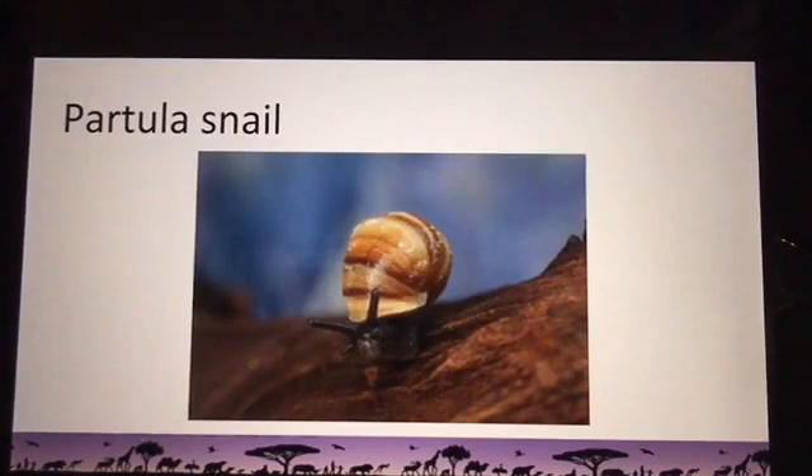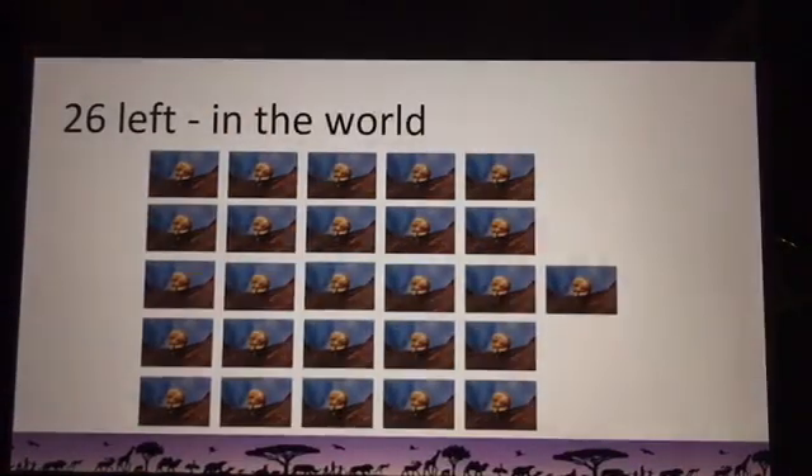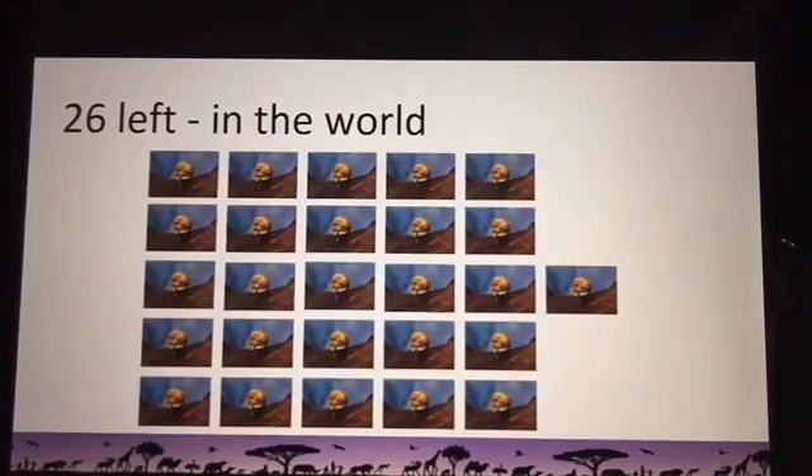Back in 1989, the last 26 snails on Earth arrived at the Detroit Zoo — that's what the number 26 looks like, just to give you a conceptual understanding. You're probably wondering: how did they end up at the Detroit Zoo? Why us? And why were there only 26? What happened to them?